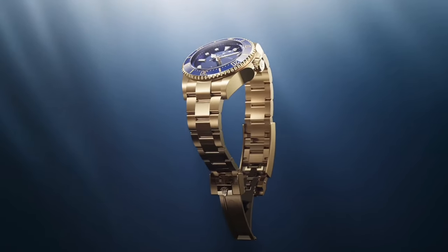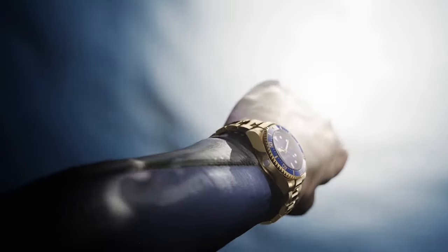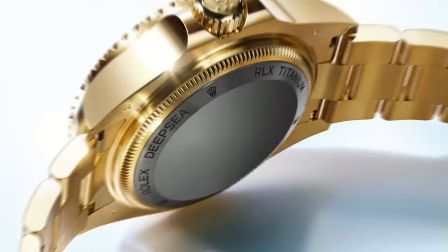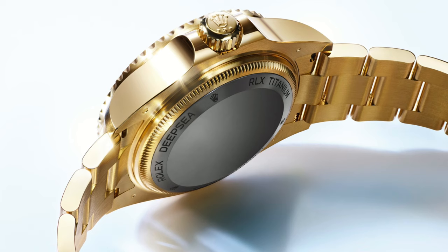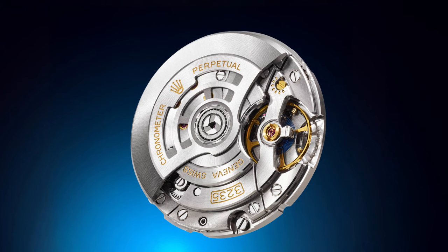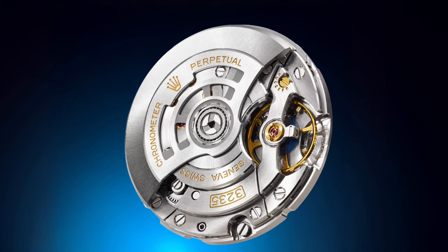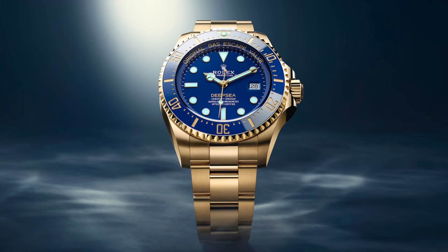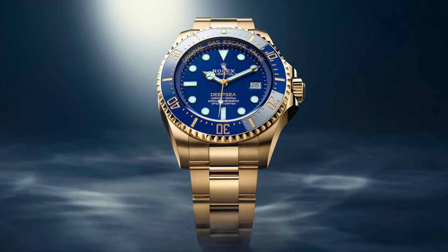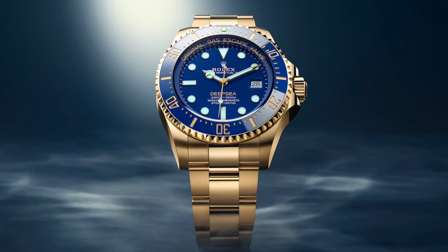It's made for serious divers, but with its luxurious gold construction, it's also a head-turner on dry land. The titanium caseback and helium escape valve are designed to withstand the most extreme underwater conditions, and inside, a Caliber 3235 movement delivers a 70-hour power reserve, ensuring that the watch remains precise and reliable even in the harshest environments. Rolex's proprietary Chromalight lume ensures maximum legibility, glowing blue in low-light conditions for an extended period. Whether you're deep underwater or enjoying an evening out, the Deepsea Yellow Gold is a statement piece that combines luxury and functionality like no other.